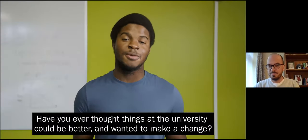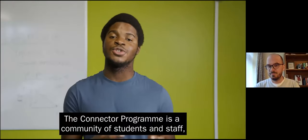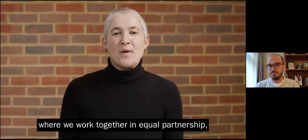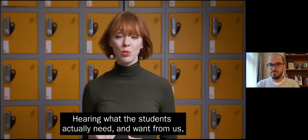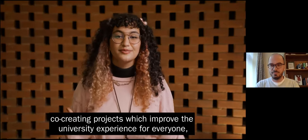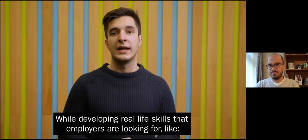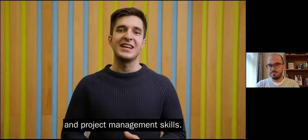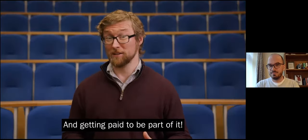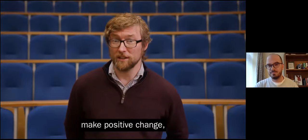Have you ever thought things at the university could be better and wanted to make a change? We did — that's why we became Connectors. The Connector Programme is a community of students and staff where we work together in equal partnership and everyone's perspectives are respected and valued. Hearing what students actually need and want from us means we can develop innovative and meaningful ideas together, co-creating projects which improve the university experience for everyone, while developing real-life skills that employers are looking for — like problem solving, leadership, communication, and project management skills — and getting paid to be part of it.